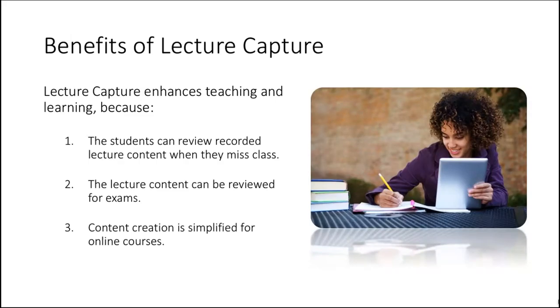For those of you that answered yes, there are a large number of benefits in regards to lecture capture. Lecture capture enhances teaching and learning because students can review recorded lecture content when they miss class. Content can be reviewed for exams and quizzes, and content creation is simplified for online courses. More than 35 million people have enrolled in online courses in the last four years, introducing several new technology challenges for campus tech professionals.